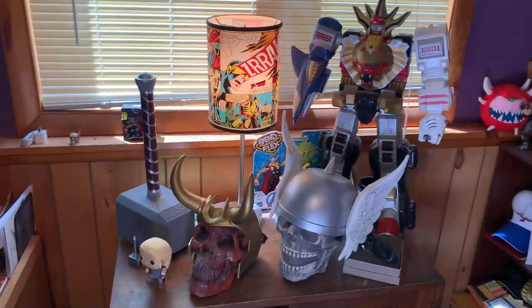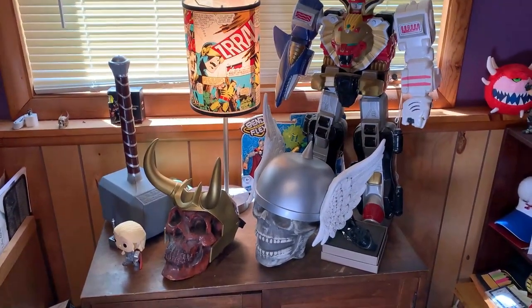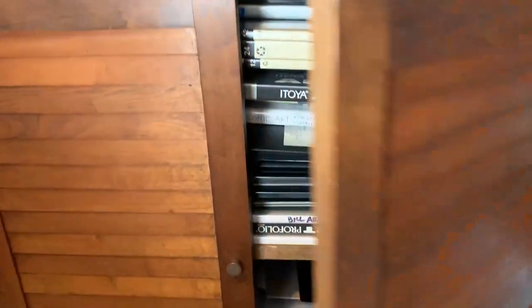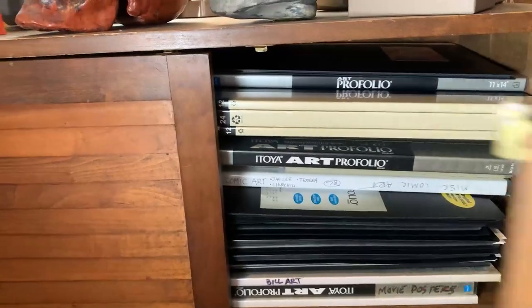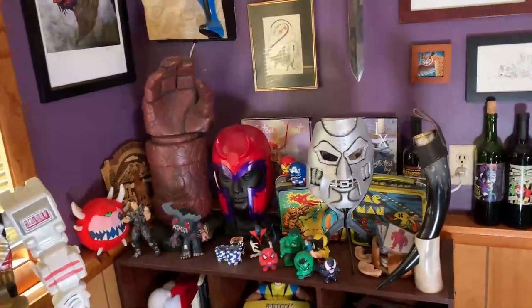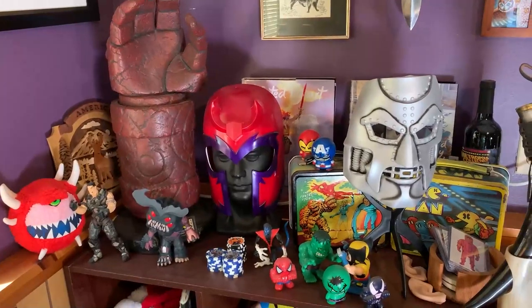Now, the back wall — the stuff that you guys are so used to seeing all the time. You've got the Thor hammer, Loki, and helmets by Thor, of course. And the case down below here is where all of my portfolios are. I've got to move a lot of art to Florida. And that little segment here, nothing too special. Got some Doom and Quake guys there — I used to do a lot of gaming in my day.